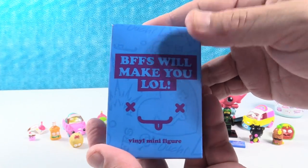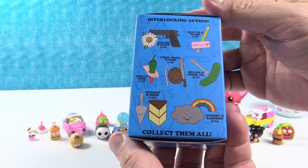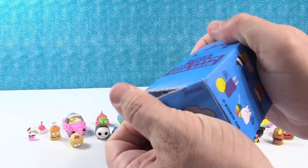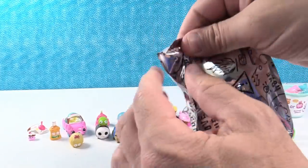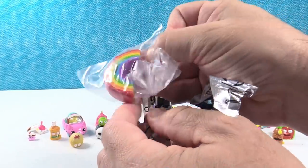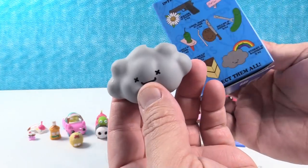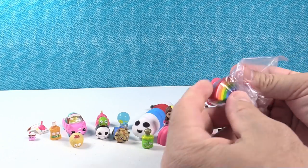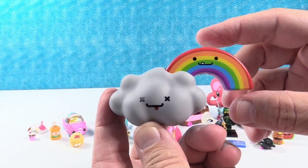The last thing is the BFFs — BFFs will make you LOL, BFFs love you. Shannon is hoping to get Softy and Brain Freeze. The odds are 5 of 24, about 21%. She opens it and gets Stormy and Rainbow — the little rain cloud and the little rainbow. Super colorful, just like rainbows should be. Awesome!